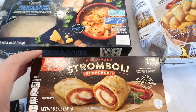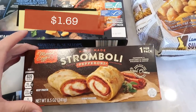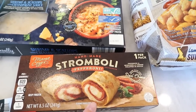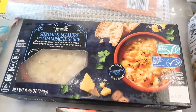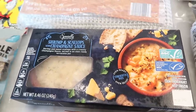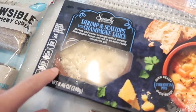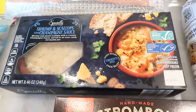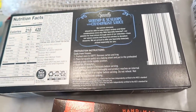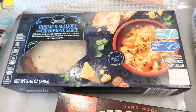We're going to start with a couple of frozen items — you'll notice we didn't get too many perishables since we're going to be out of town. Tim wanted another one of the stromboli; he said the pepperoni was the better one, so he grabbed another, especially since it went down in price this week. He also found this shrimp and sweet scallops with a creamy champagne sauce served in an oven-ready terracotta pot. You just pop it in the oven at 400 degrees for 30 minutes — not too bad.